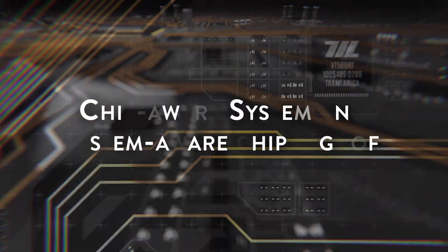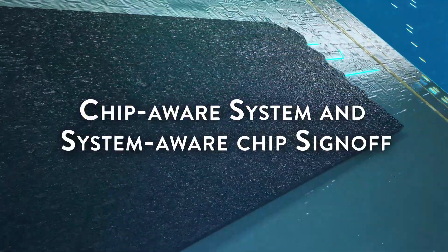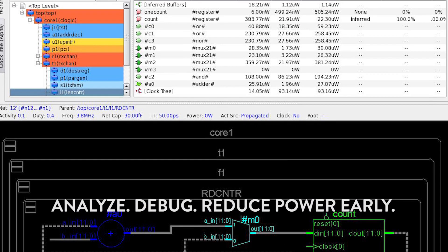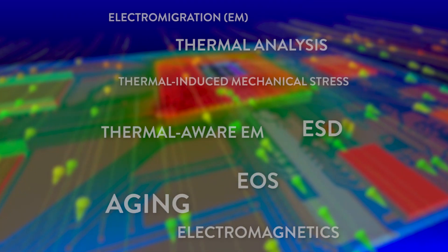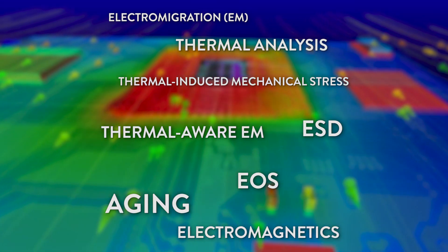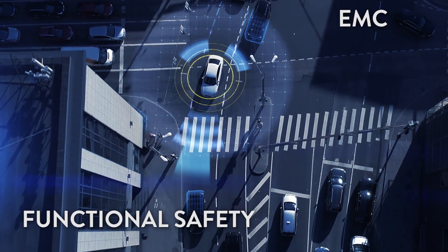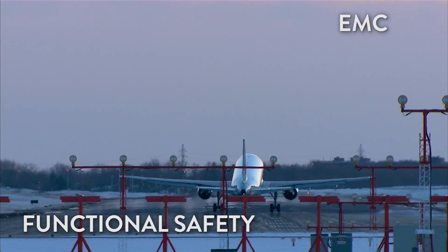ANSYS provides comprehensive workflows for chip-aware system and system-aware chip sign-off, all to achieve early power efficiency, electronic system reliability, immunity against electromagnetic crosstalk effects and regulatory compliance for mission-critical applications.